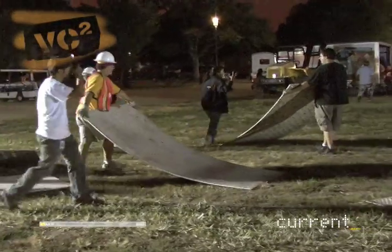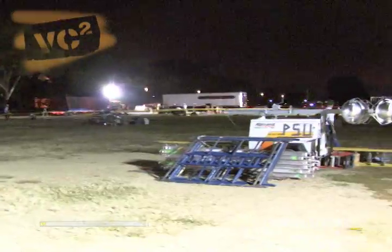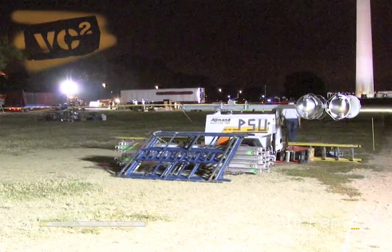Georgia Tech gets a jump on the competition by being first to unload their truck. But right next door, there's trouble at the Penn State site — their truck is missing. One team member says: 'I'm kind of scared that the house isn't here yet, but there's not really much I can do. So you just kind of have to relax, bite the bullet, and take it as it comes.'